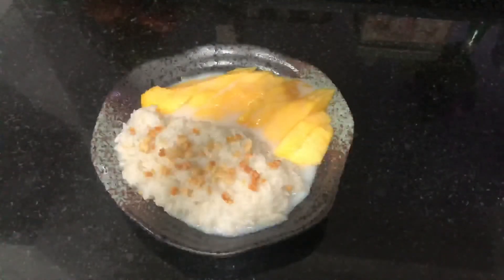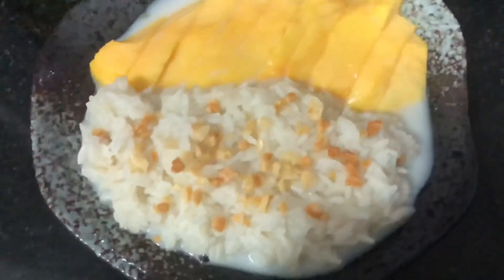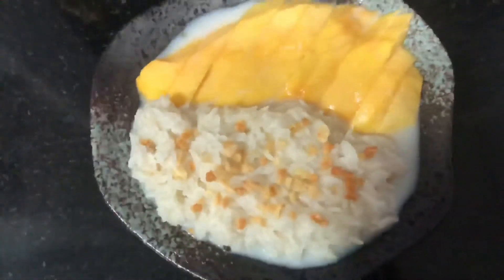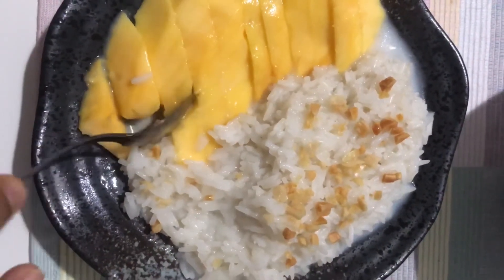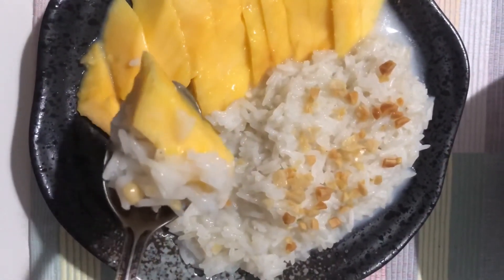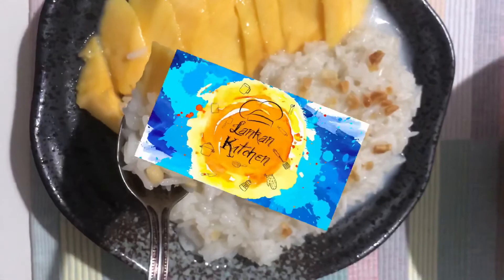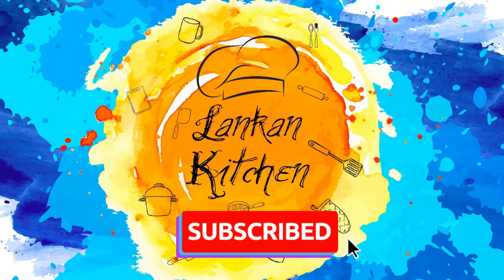You should definitely try this dish out, and if you do, please don't forget to send pictures to us or tag us on Instagram, Facebook, or YouTube — just share your comments right below. Don't forget to like us on Facebook, follow us on Instagram, and subscribe to our channel. Bye for now and see you with a new recipe soon.